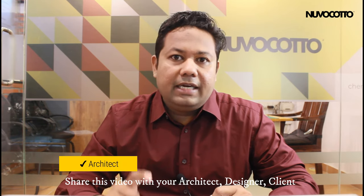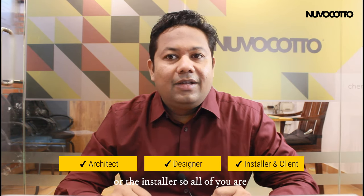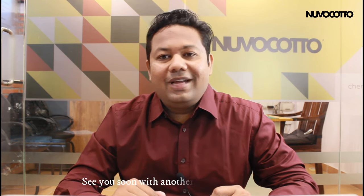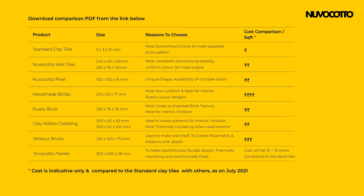Share this video with your architect, designer, client or installer so all of you will be on the same page. See you soon with another informative video. Bye bye.